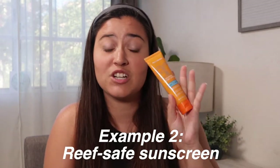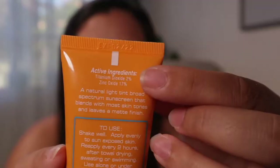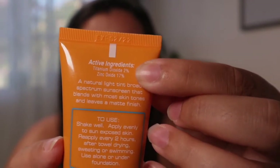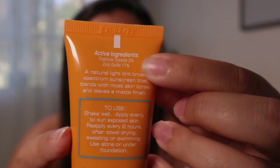I also have a reef-safe sunscreen — this is a face sunscreen, which is why the bottle is so small. I'm going to show you the ingredients list. As you can see, it is a very short ingredients list and it has titanium and zinc. You can see both of those — titanium and zinc — which means it is a true, legitimate reef-safe mineral sunscreen.